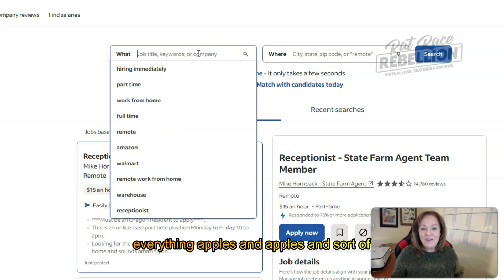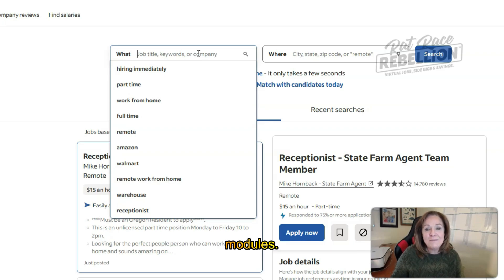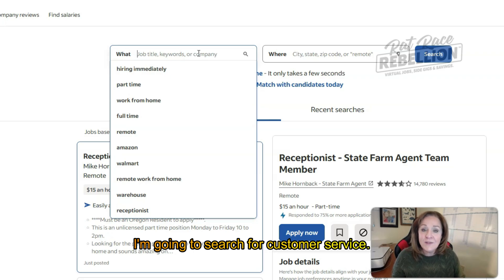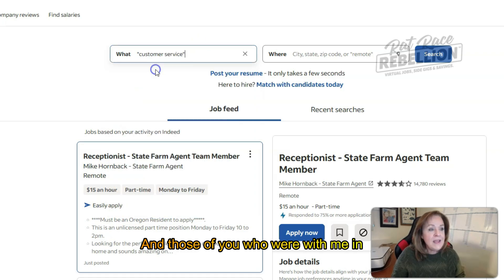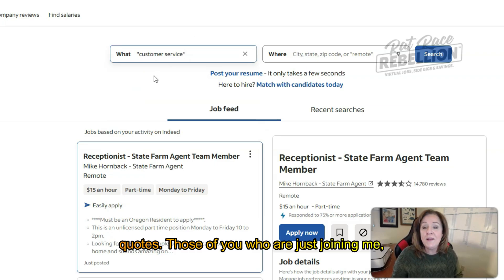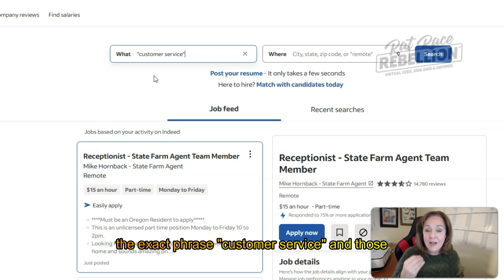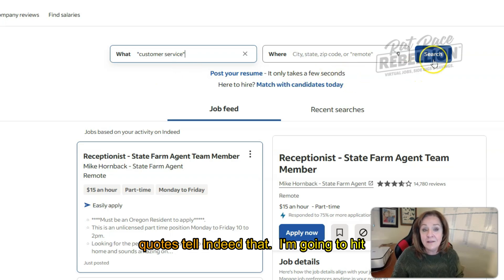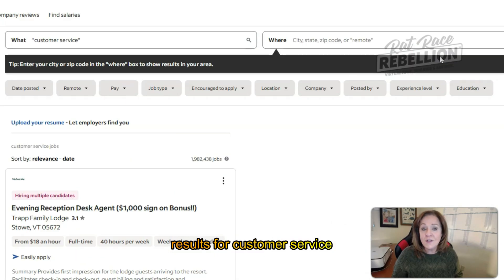In the interest of keeping a baseline throughout these modules, I'm going to search for customer service — and I'm going to put that in quotes. Those of you who were with me in Module 3 know why. It's because I want to search for that exact phrase as opposed to the individual words. I'm searching for the exact phrase, customer service, and those quotes tell Indeed that. I'm going to hit search, and it's going to come back with our results for customer service generally.